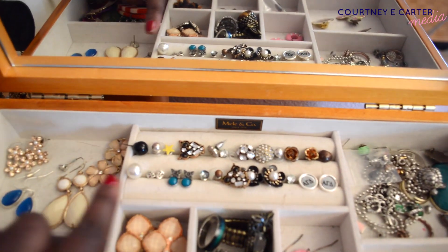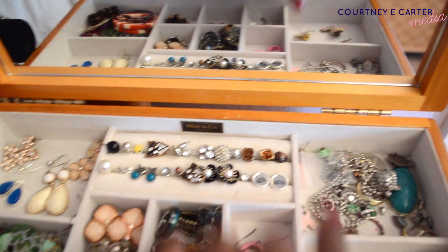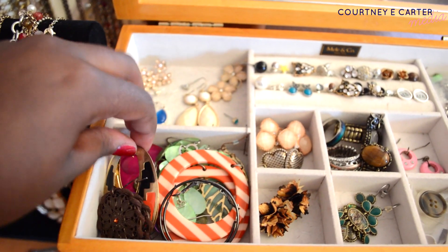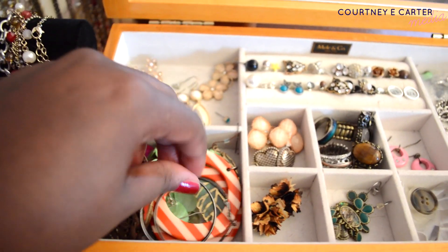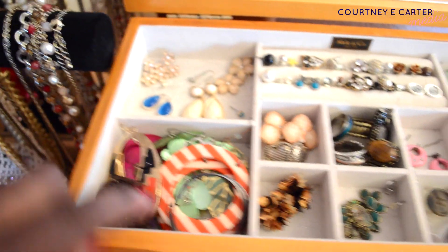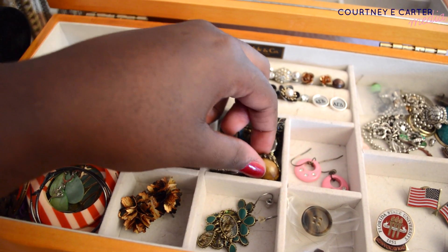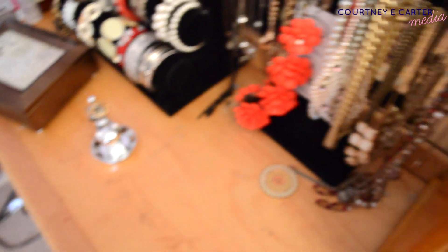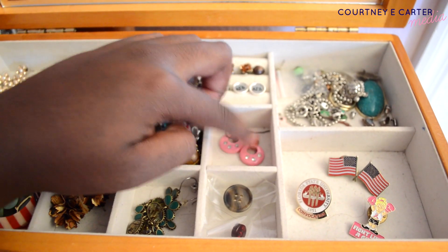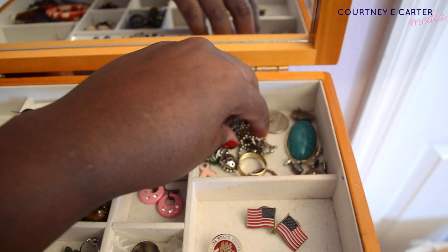These are more earrings that I don't wear that much, or I can't find the other half to. These are actually a present. More Alpha Gamma Delta jewelry. These are all just crazy statement earrings from when I was in middle school and the very beginning of high school — I was into wearing really crazy earrings. A lot of those are from Target, and those are from Forever 21, these are from Charlotte Russe, this is from Forever 21, and this is from Bell's Outlet. These are just rings I don't wear that much — the rings I wear more often are on the elephant.